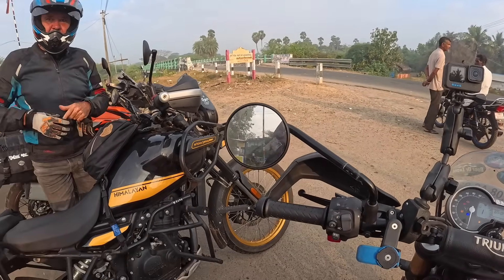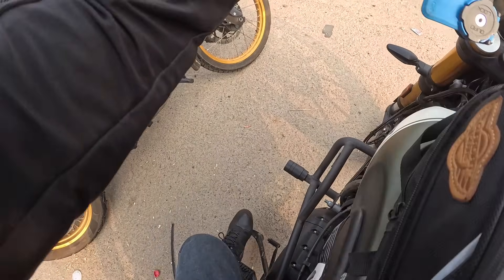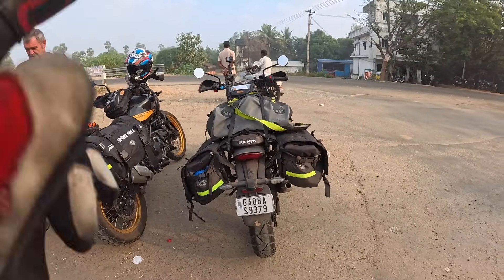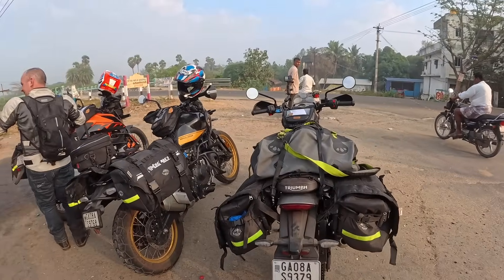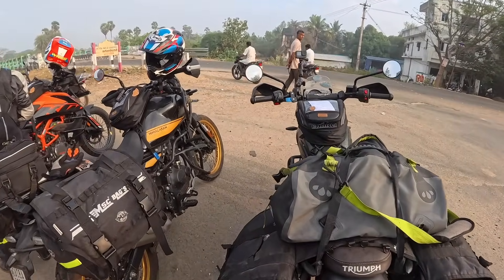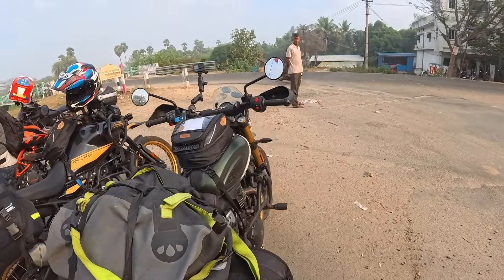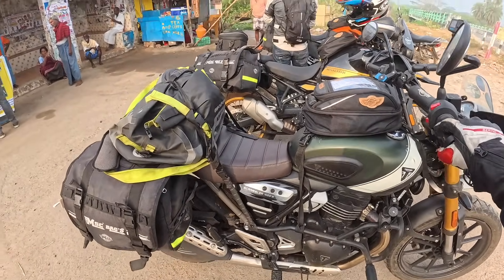The advantage of the Himalayan is it has got a decent sized tank and the range is pretty good. You do have to be a little bit careful where you park the Triumph — the way it sits is great for getting on, especially with luggage, but if you're on a camber it could quite easily go over.